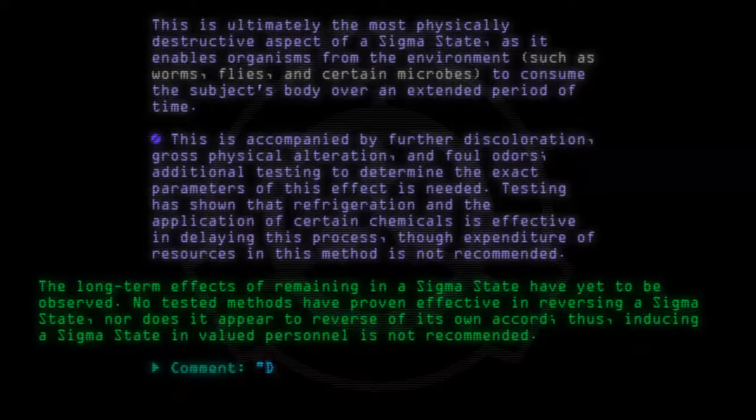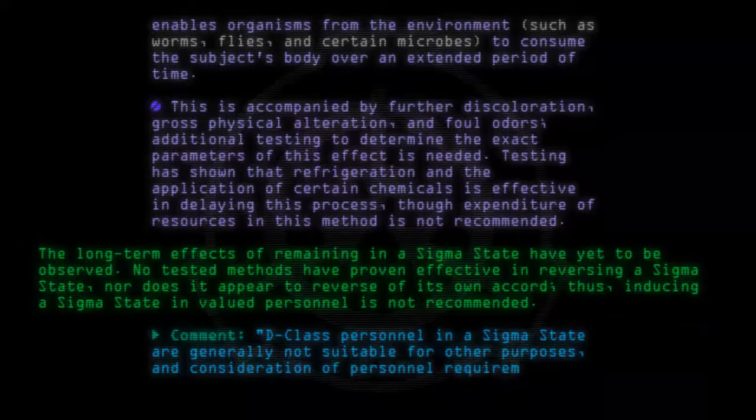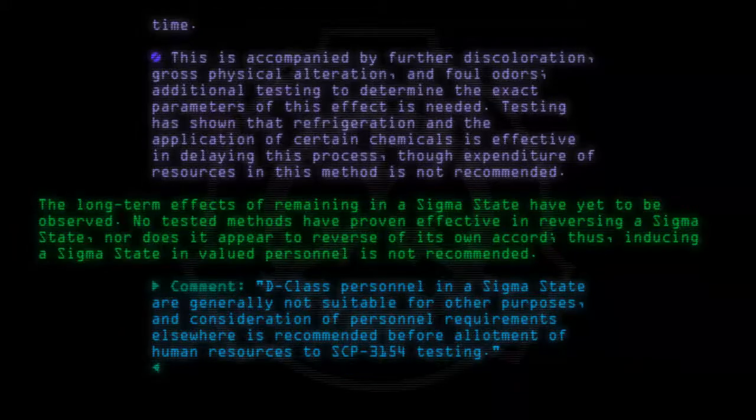Comment: D-class personnel in a sigma state are generally not suitable for other purposes, and consideration of personnel requirements elsewhere is recommended before allotment of human resources to SCP-3154 testing. — Dr. Keller, H.M.C.L. Supervisor.